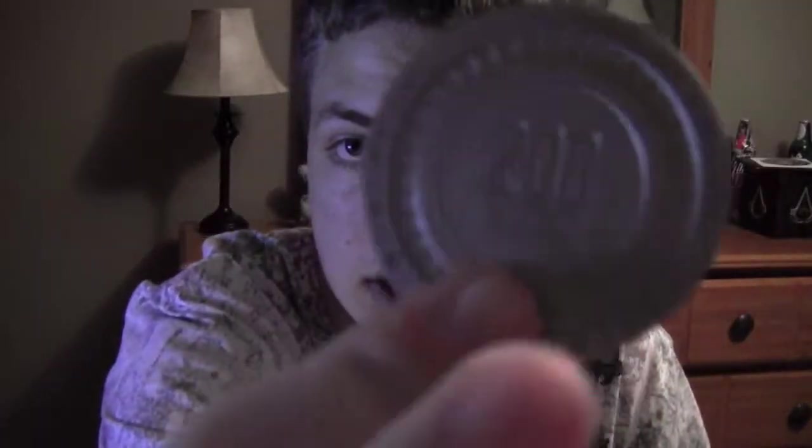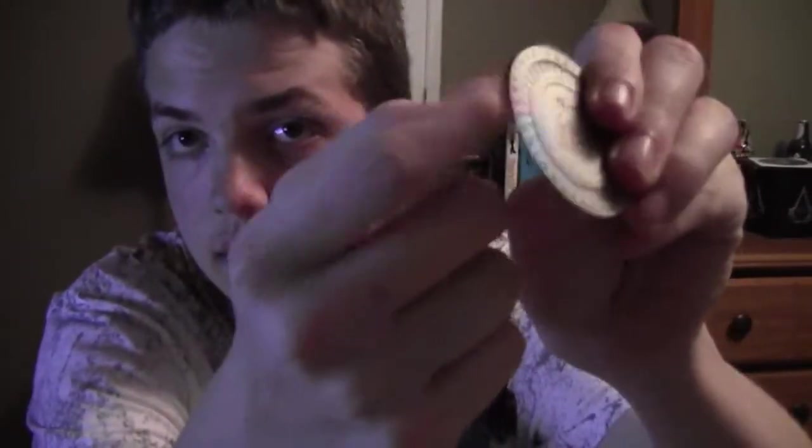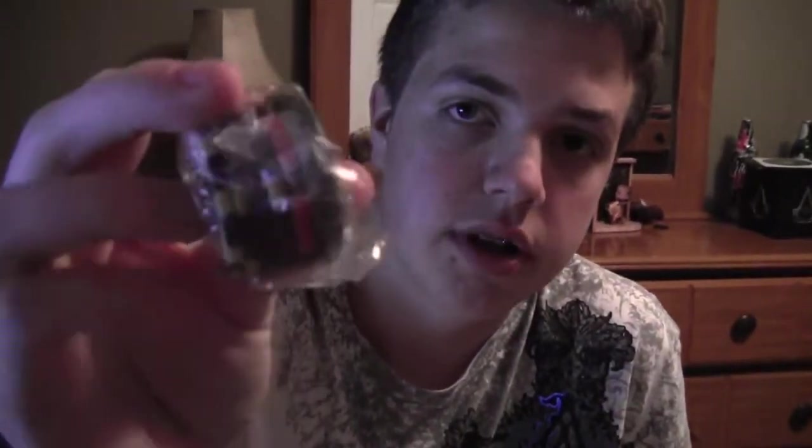We've got a chip that's worth two hundred bucks — the Lucky 38 chip. Two hundred dollars, and that's real. Then we've got some collectible poker chips right here.